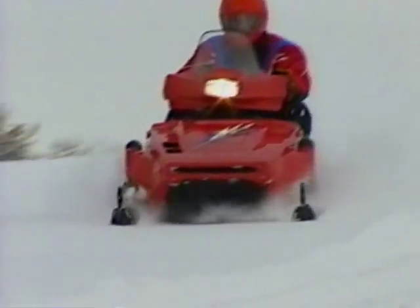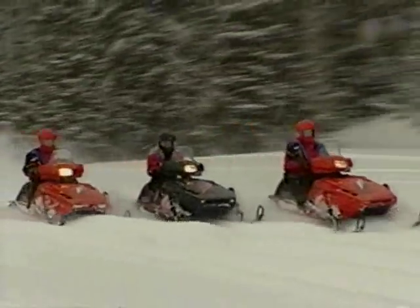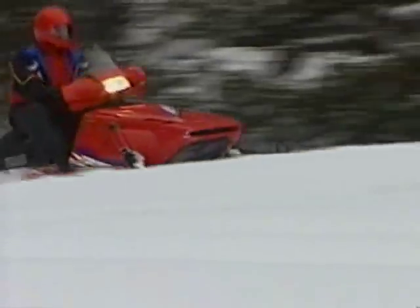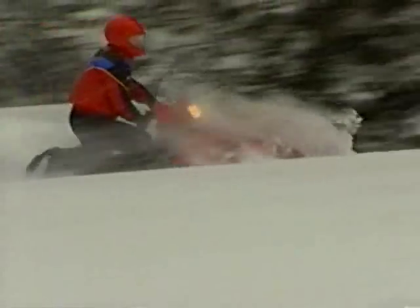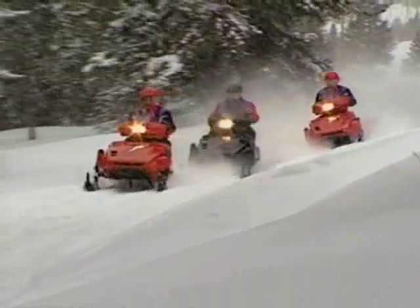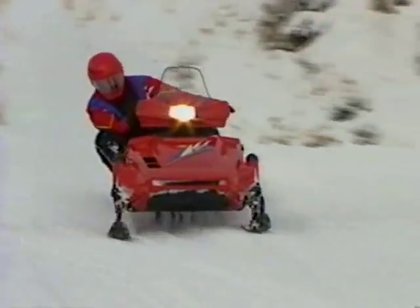Lightweight. Nimble. Responsive. Quick. Phasers for $19.95. The standard Phaser 2. The electric start Phaser 2 LE. The long track Phaser 2 ST. Agile and comfortable, with speed and responsive handling that other sleds in this class just can't match.